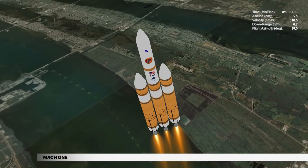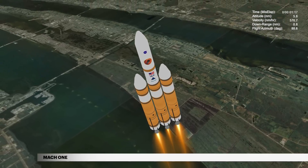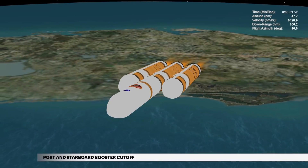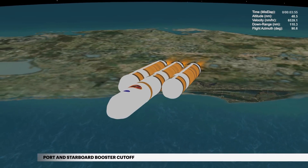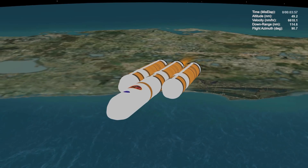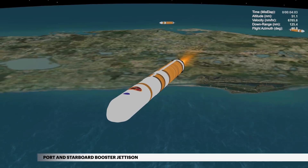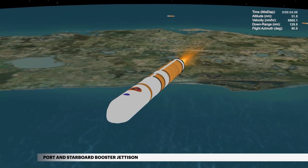The Delta IV reaches Mach 1, the speed of sound, at 1 minute 18 seconds. At 3 minutes 56 seconds, the port and starboard booster engines shut down. Two seconds later, the boosters are jettisoned. The center booster engine then throttles to full power to maximize performance.